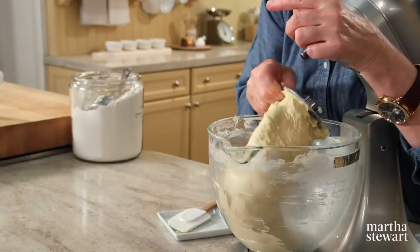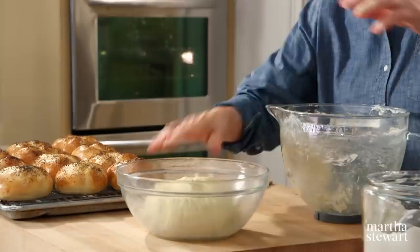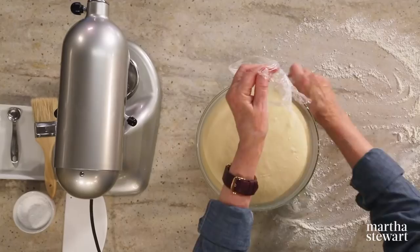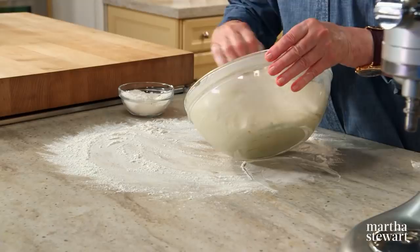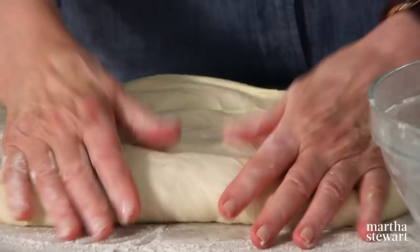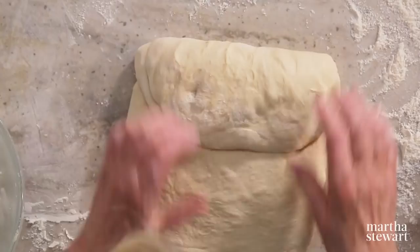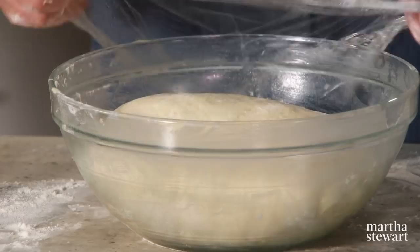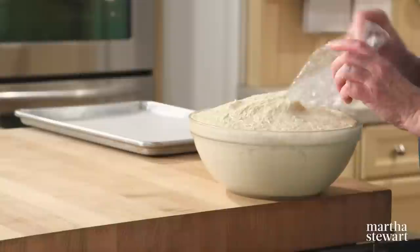Release the dough from the machine and put it into a well-buttered bowl to rise until doubled in bulk — that'll take about one hour. The dough is beautiful and developing its texture. Once risen, put it on a floured board. It's a beautiful texture and does not stick to the buttered bowl. Fold it into thirds, then fold into thirds again — a letter fold. Put it fold side down right back into the bowl, cover again, and let rise for the second time, one more hour.